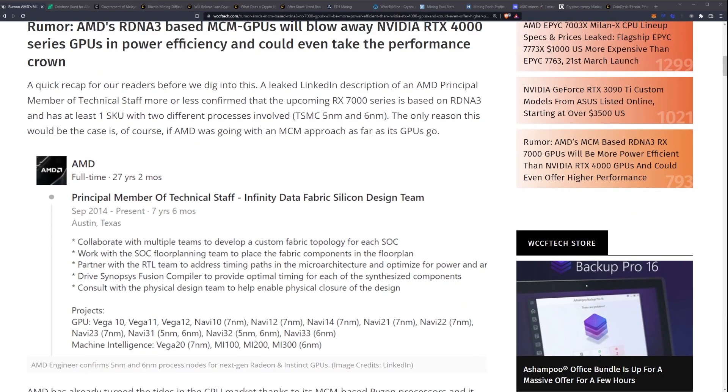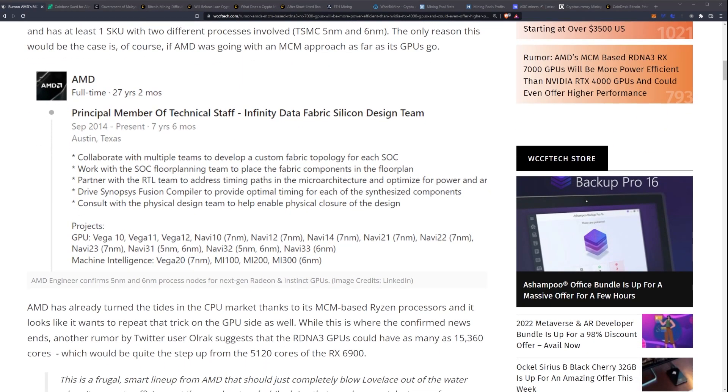A quick recap before we dig in: a leaked LinkedIn description of an AMD principal member of technical staff more or less confirmed that the upcoming RX 7000 series is based on RDNA 3 and has at least one SKU with two different processes involved — TSMC 5nm and 6nm. The only reason this would be the case is if AMD was going with an MCM approach for its GPUs.